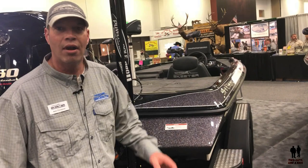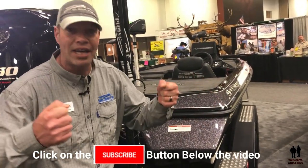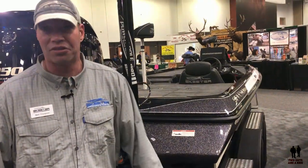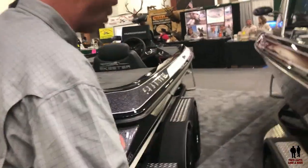Those sponsons are unbelievable. They're the reason you see other boat manufacturers adding on a pontoon system after the fact. We build them right into the stringers themselves. As we start to move forward, you'll see the Skeeter trailer.